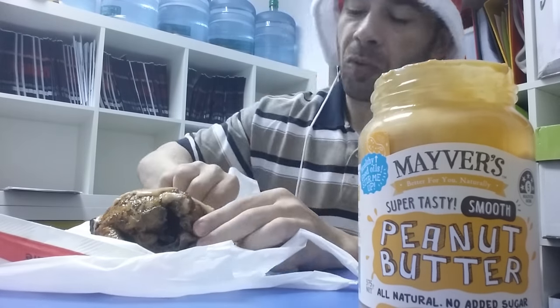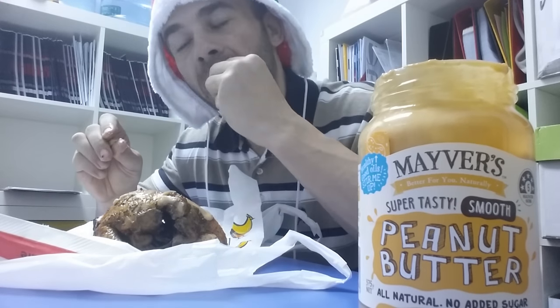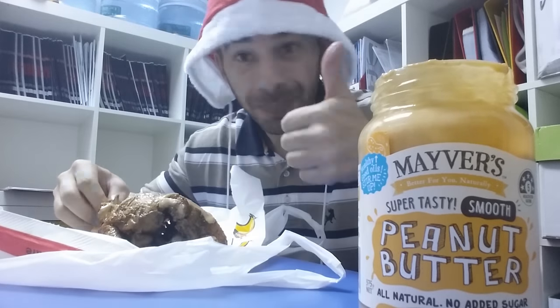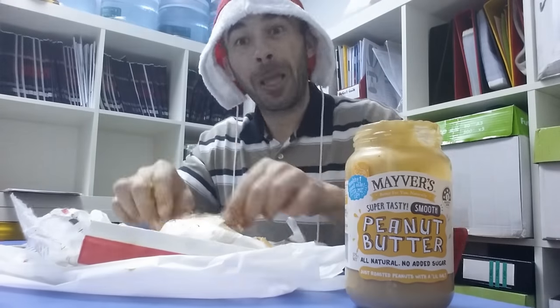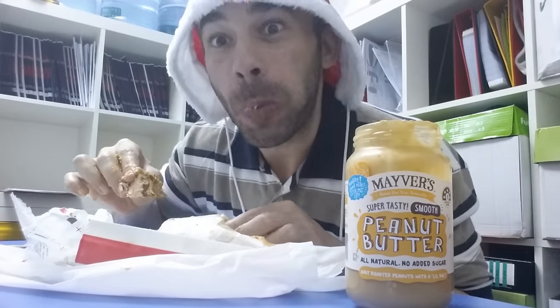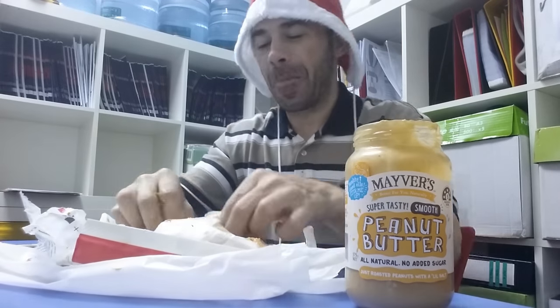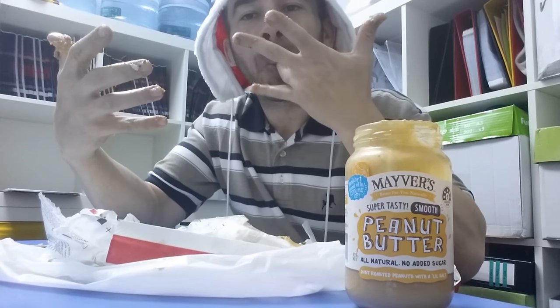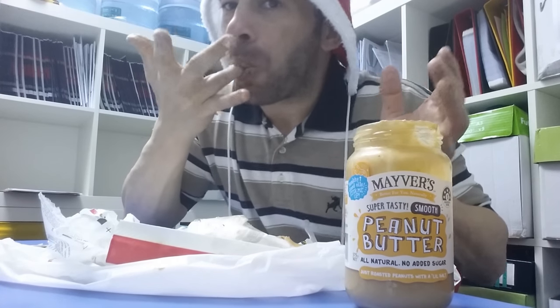Look at that — eating it up. Got my Santa hat on, yeah. It's Christmas time. Finger licking good, by the way, as you can see. Finger licking good.